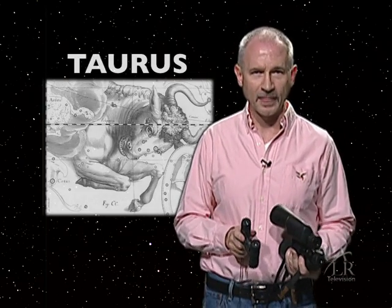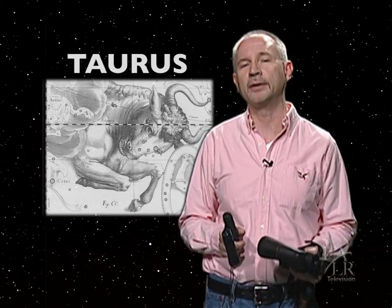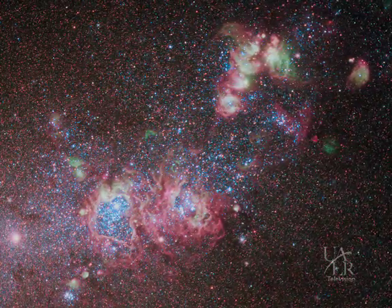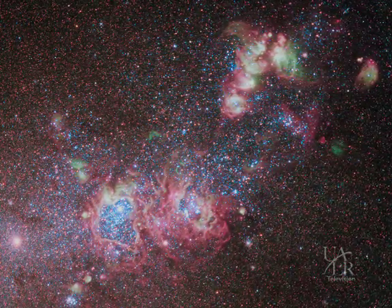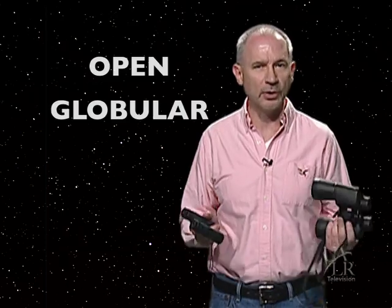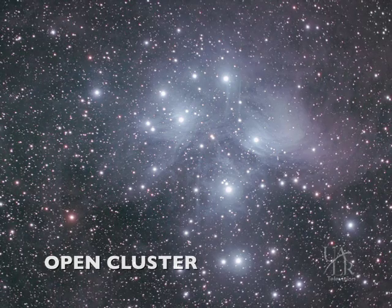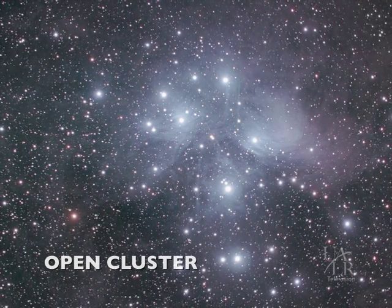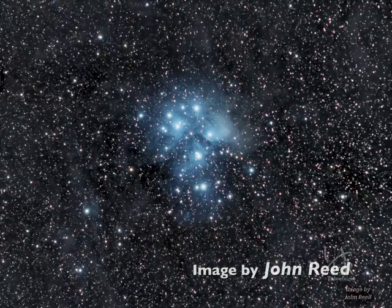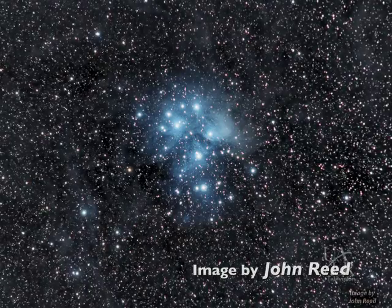Now that we have a basic understanding of binoculars, let's take them outside and do a bit of celestial exploration within the constellation of Taurus the Bull. Our two targets are both open star clusters. All stars are born in multiples within vast clouds of hydrogen gas and dust. Astronomers recognize two basic types of star clusters: open clusters and globular clusters. Open clusters are loose aggregates of stars born from the same interstellar cloud of gas and dust, only a few millions of years old, and may contain anywhere from several dozen to hundreds of stars. Open clusters are located within the disk and spiral arms of our galaxy.